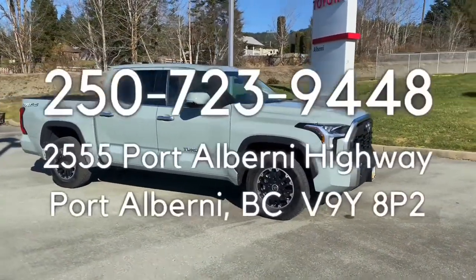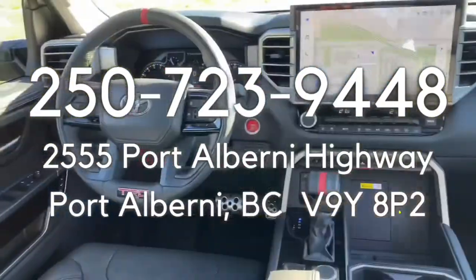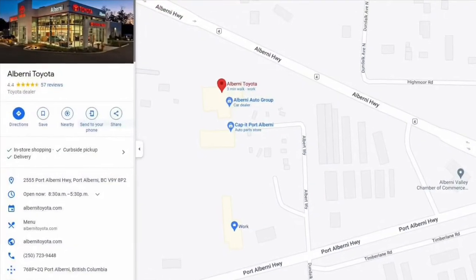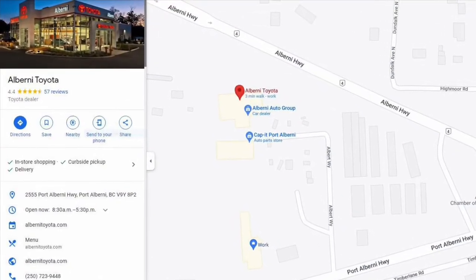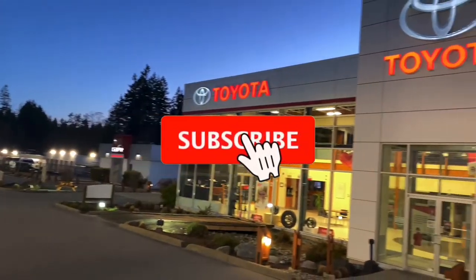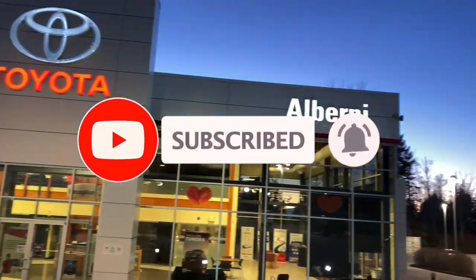To learn more, call us at 250-723-9448 or stop by to experience this truck at our dealership at 2555 Port Alberni Highway, Port Alberni. Thanks again, everyone. Don't forget to like, subscribe, and hit the bell so you're staying up-to-date with what's new and exciting with Toyota.